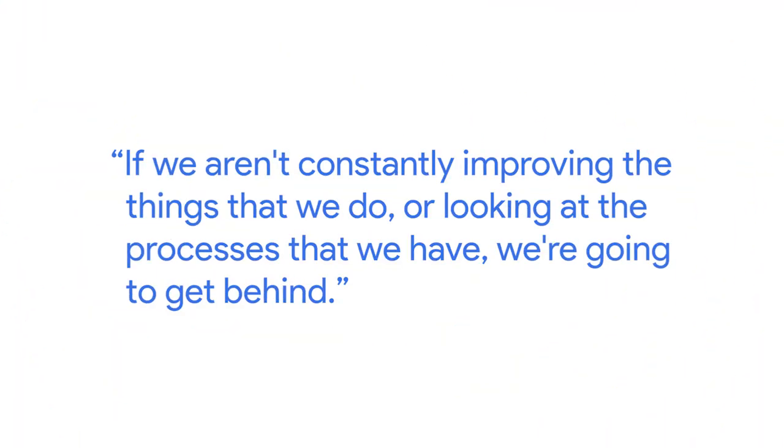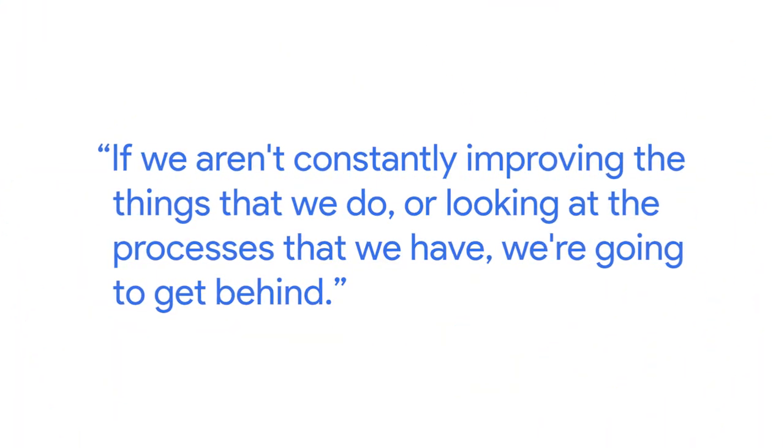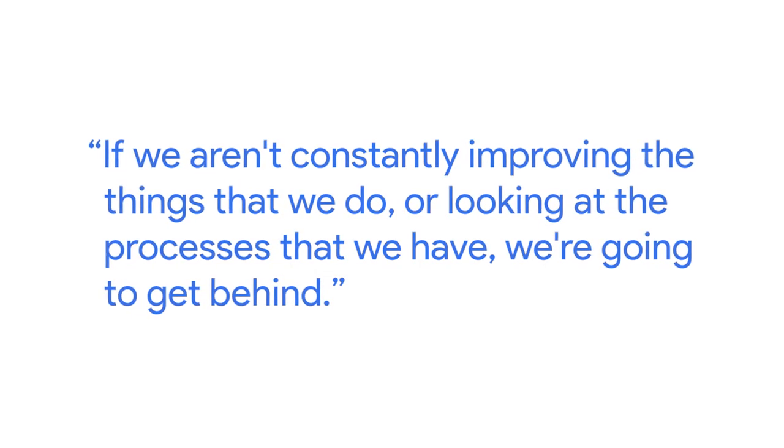It's critical to technology because it moves so fast. Things change so quickly. If we aren't constantly improving the things that we do or looking at the processes that we have, we're going to get behind. We're always adding new features, and those always make new problems for us to try to solve.